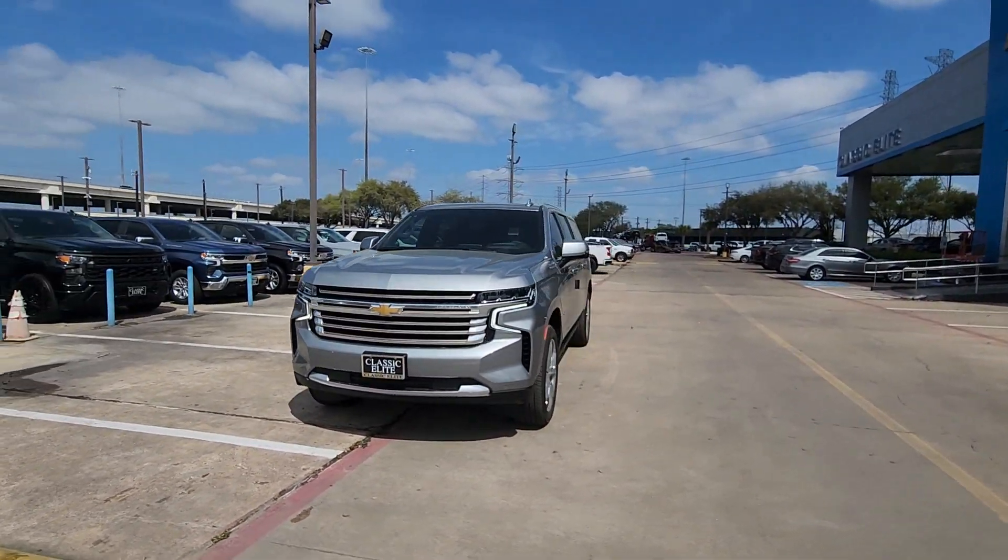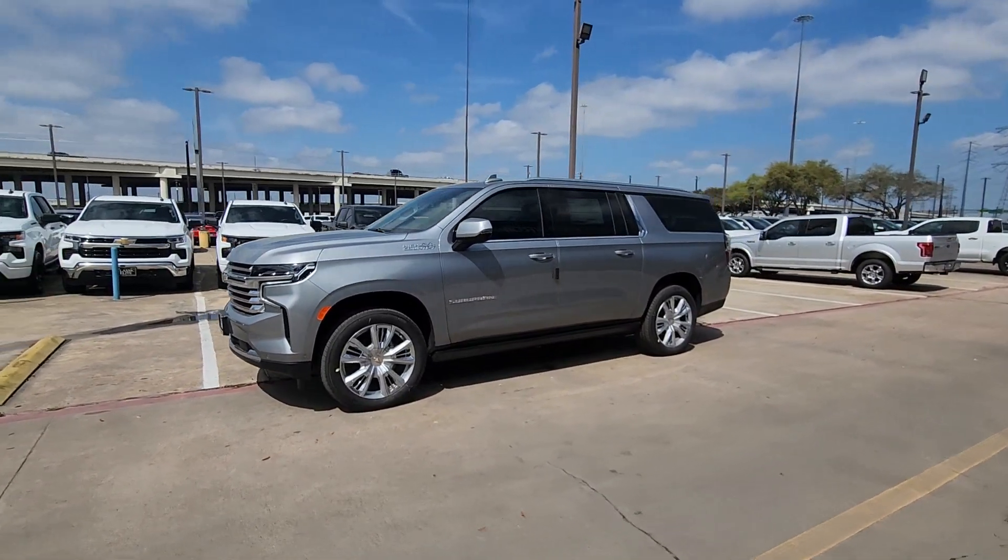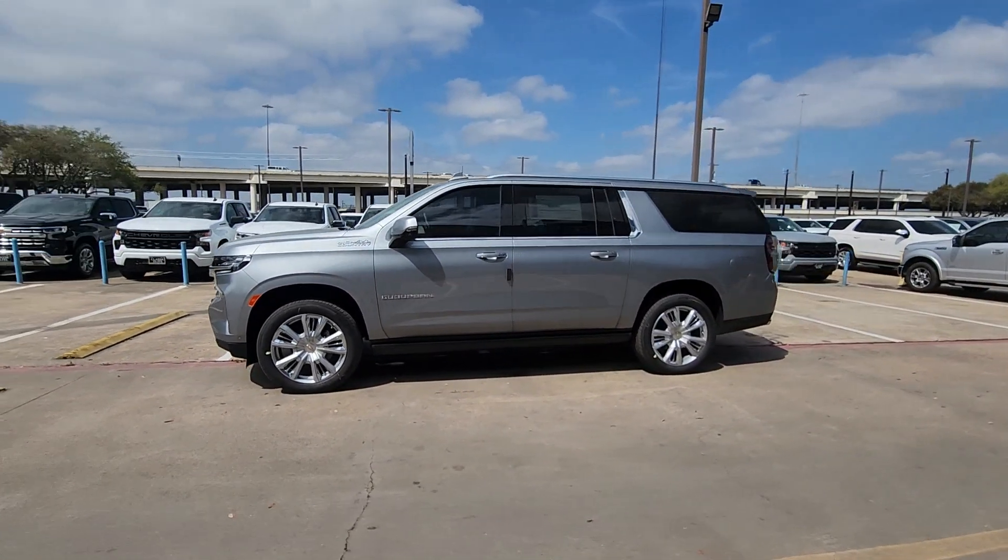Panoramic roof, navigation system, hands-free liftgate. Make the most of the growing years. Get into the Suburban and live large.